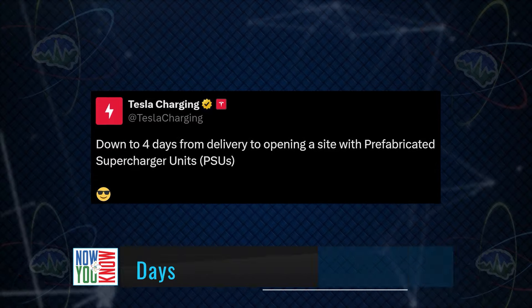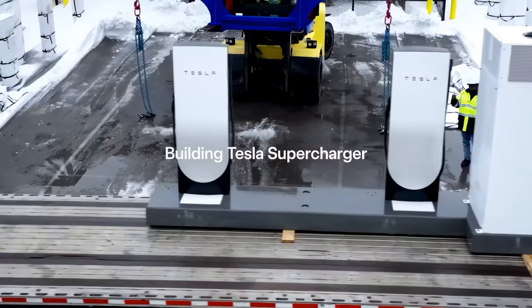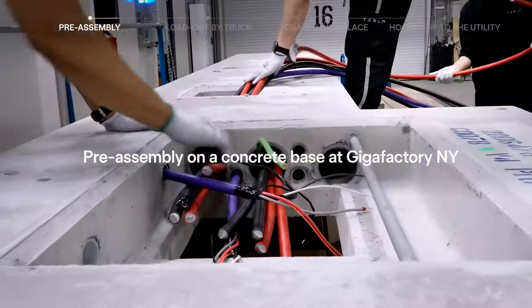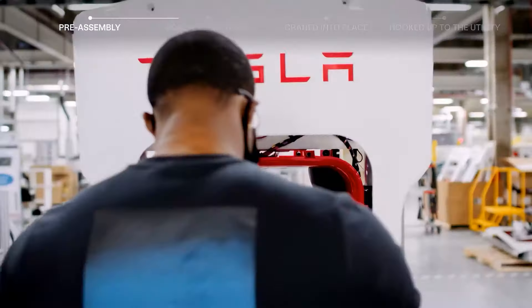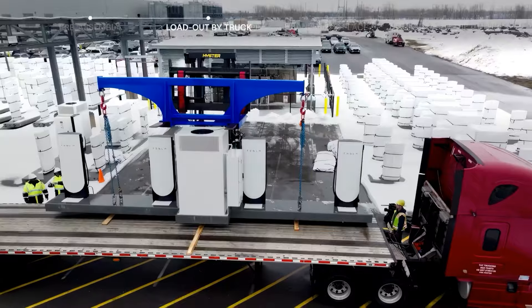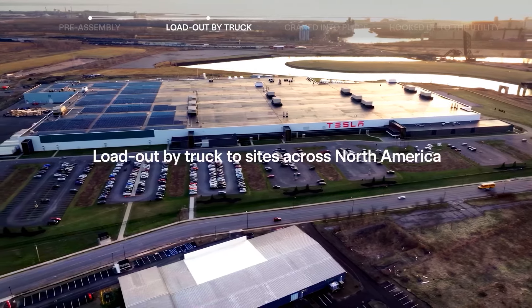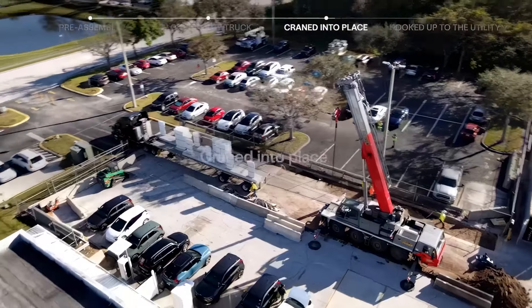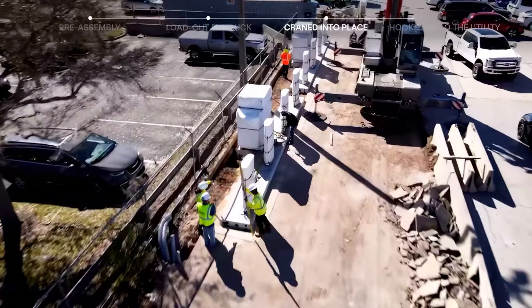Tesla now says their pre-fabricated supercharger units, or PSUs, can be installed in just four days from delivery to opening the site. The supercharger stalls built at GigaBuffalo in New York State are mounted to concrete bases, all ready to be hooked up to the utility grid. Up to 12 supercharger stalls are loaded onto each delivery truck, then craned into place and hooked up to the utility.